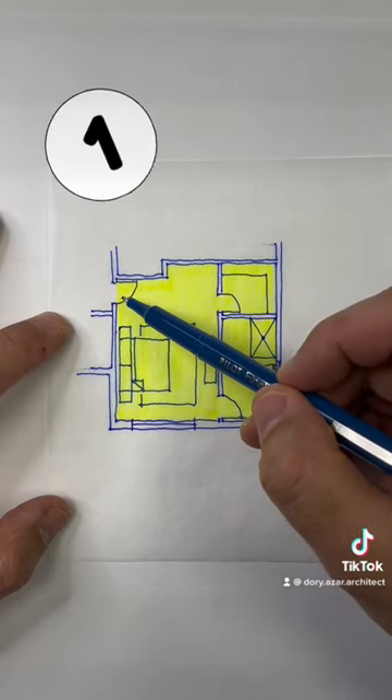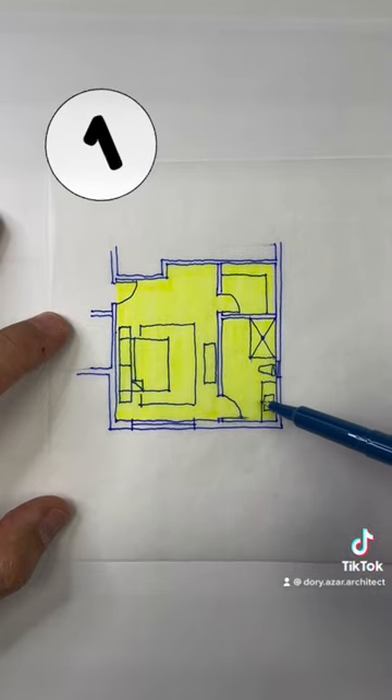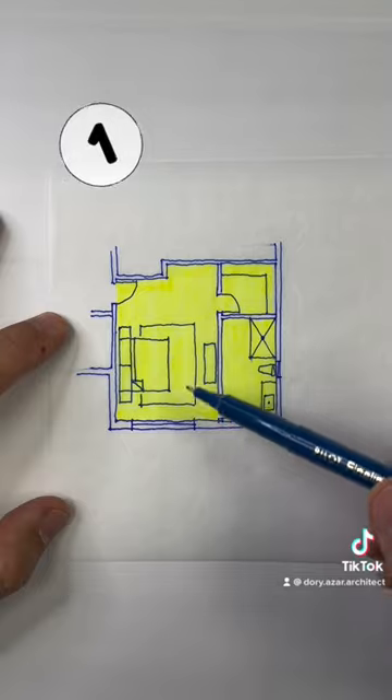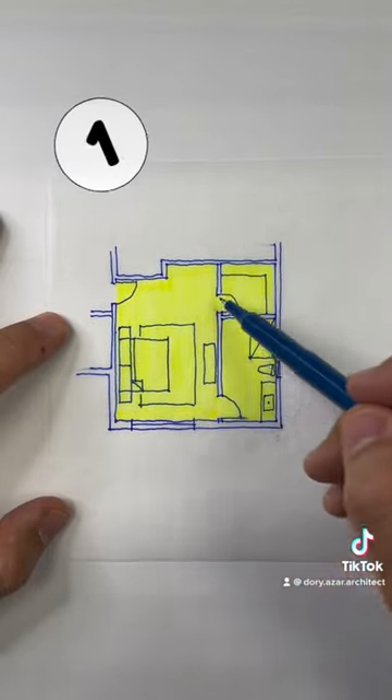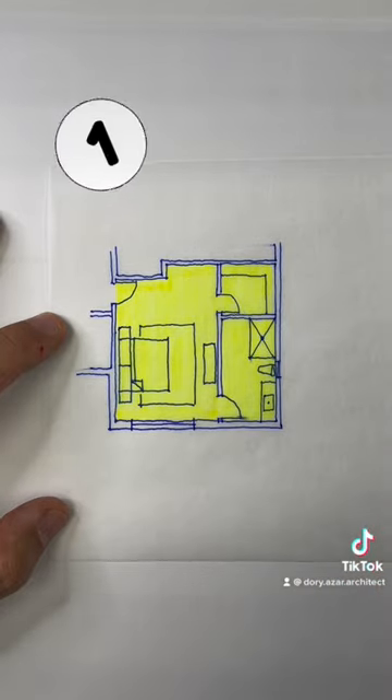Option one has us entering the bedroom from the door right here directly into the bedroom space, with a walk-in closet at the corner and an ensuite bath up at the front corner. The bed is set offset a little bit, so it leaves a clear walkway. We could add some wardrobes or a small sitting area in this configuration.